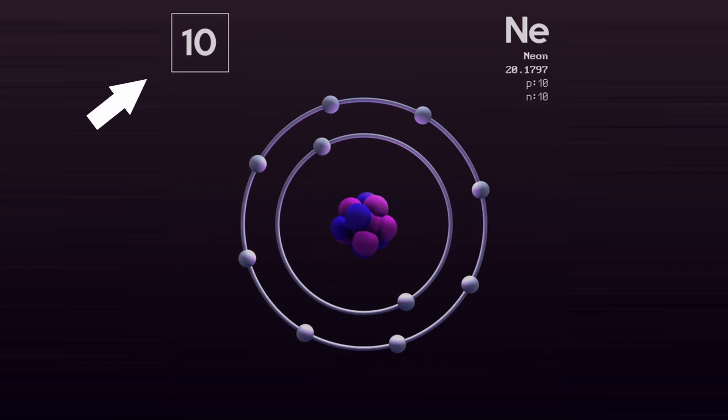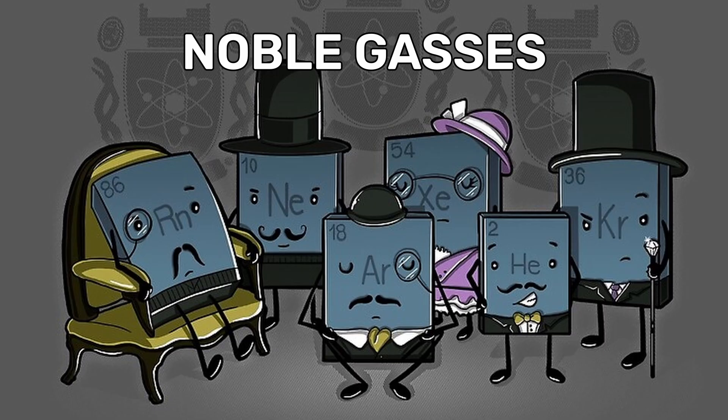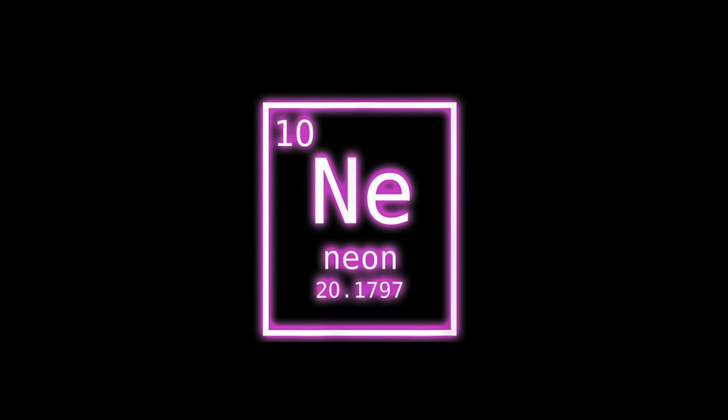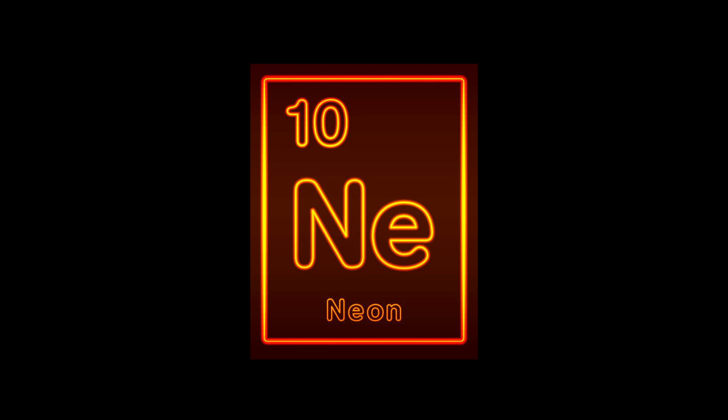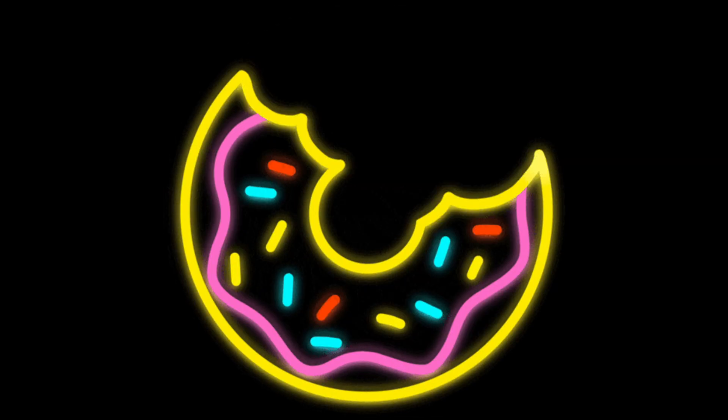Neon is the 10th element on the periodic table and belongs to the noble gas group with an atomic weight of 20.18. Neon is colorless under normal conditions, but when electrically charged it emits a bright reddish-orange glow, which is what gives neon signs their characteristic appearance. This process is called gas discharge.